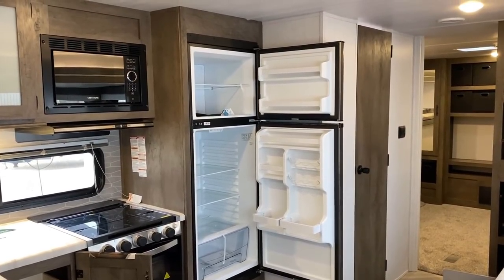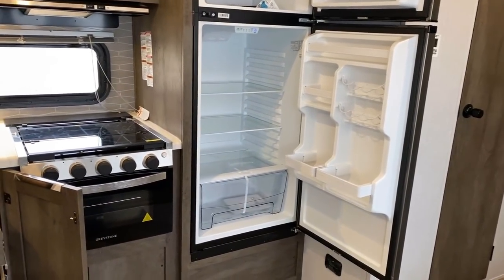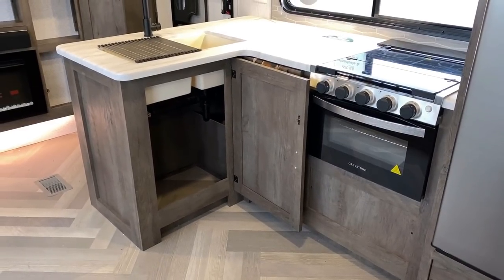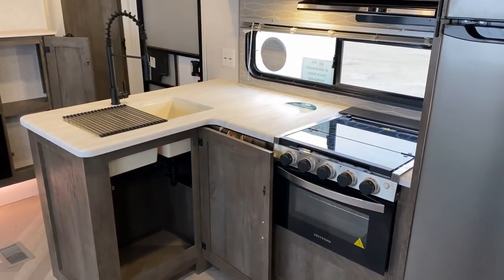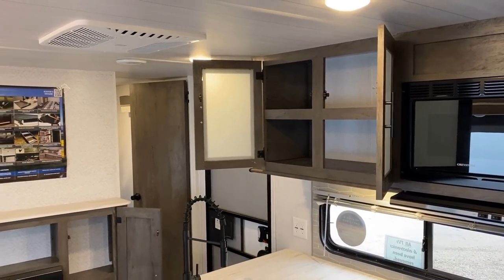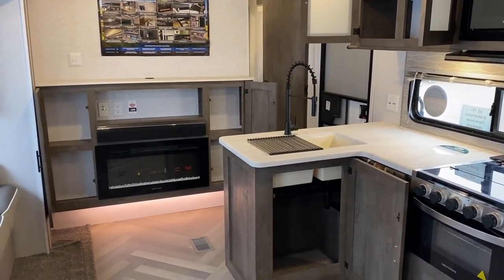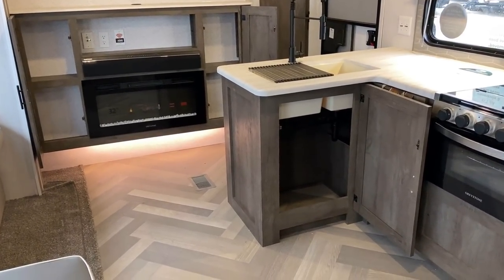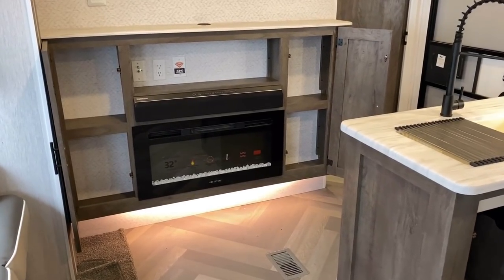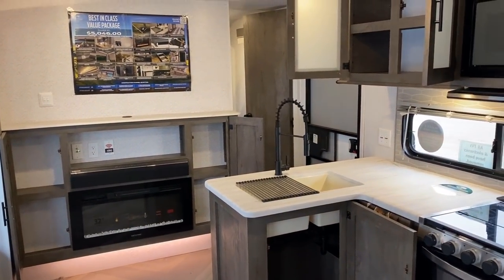Wildwood was one of the first to standardize the larger 12-volt DC compressor fridges. Interestingly, you can still option a two-way gas-electric refrigerator, but you swap down to only a six-cubic-foot unit. If you're going to do some boondocking and want to add solar, I'll just say this — I don't think this is a great option for boondockers. Not only does it have a 12-volt fridge with no factory-standard solar package, but the holding tank capacities are not, in my opinion, suitable for a lot of boondocking.